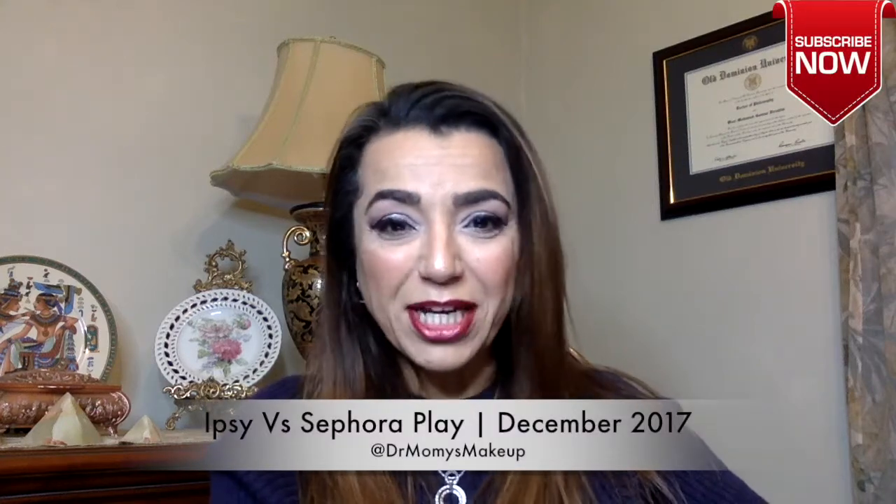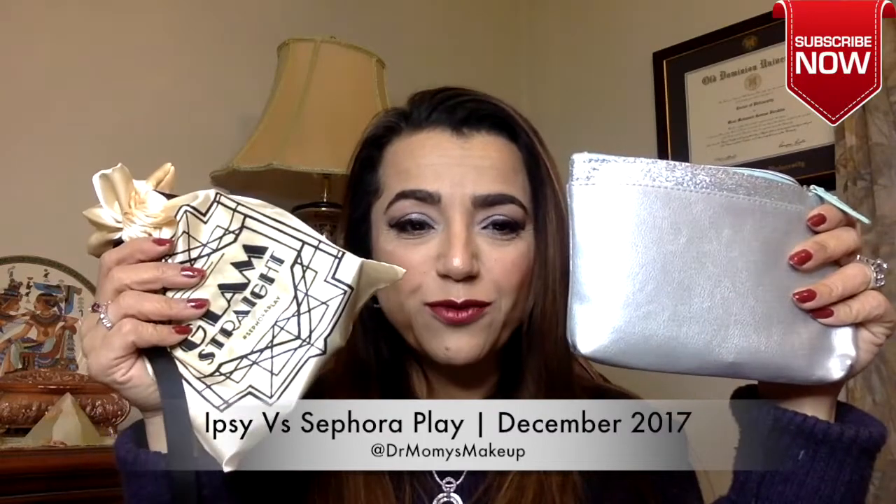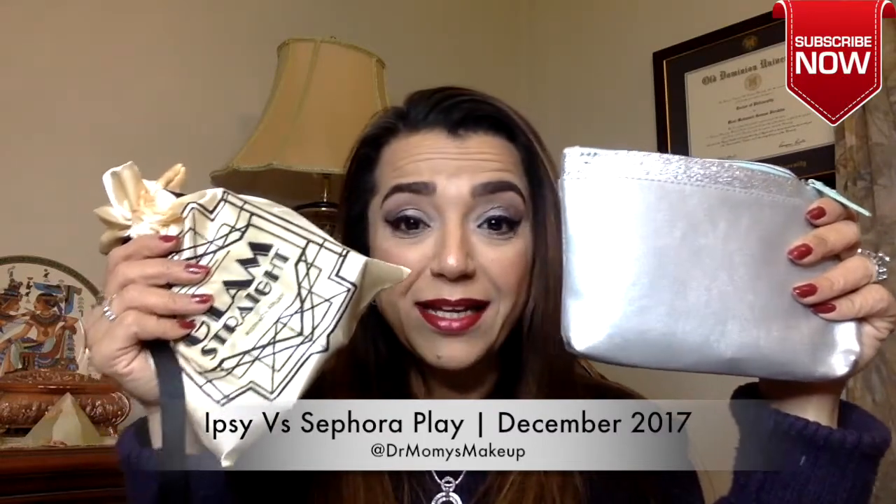Hello and welcome back to my channel. Today I have the Ipsy versus Sephora Play. Let's see who wins this month. This is the month of December — they're both $10 a month. I did peek at the Ipsy when it came, but the Sephora just came today so I have no clue what's inside. Let's see what we got.